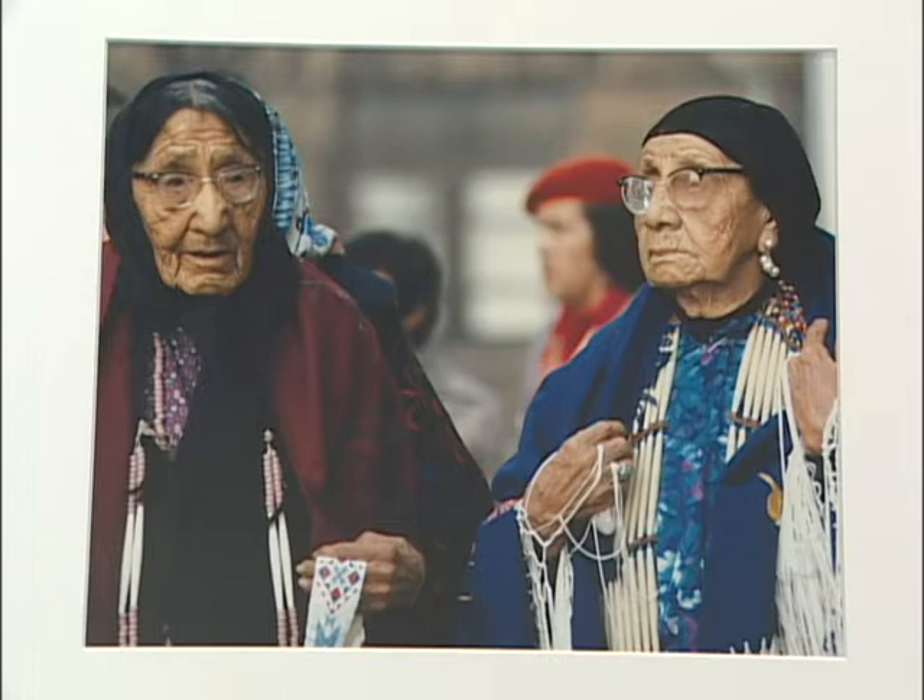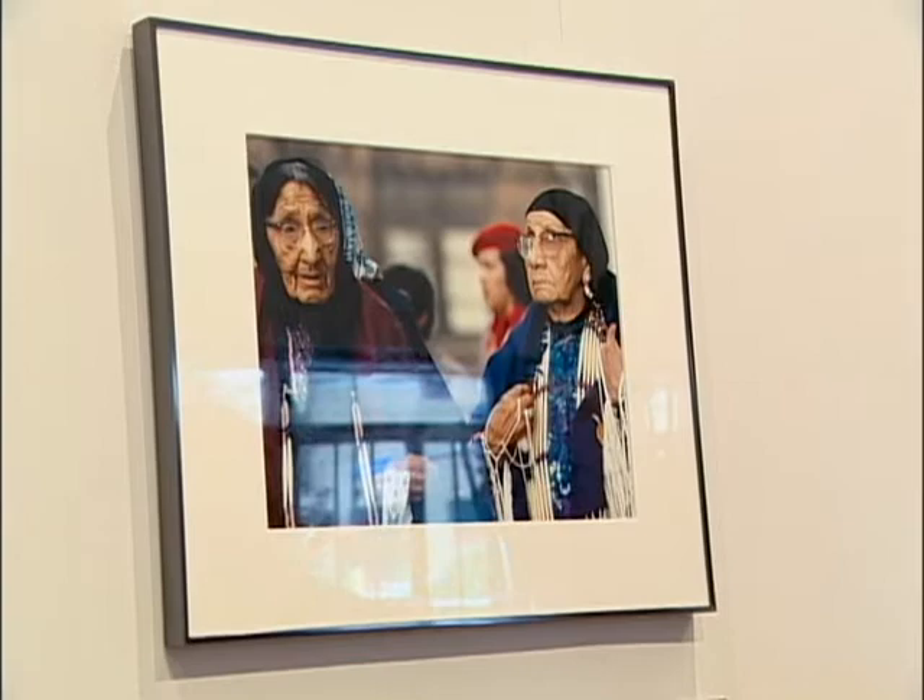These are elders from Pine Ridge that came to support Dennis and Russell when they were on trial in St. Paul in 1974 — the Wounded Knee trial for the leadership of the takeover of Wounded Knee. Can you imagine what the jury and the spectators in the courtroom thought when these distinguished ladies showed up?